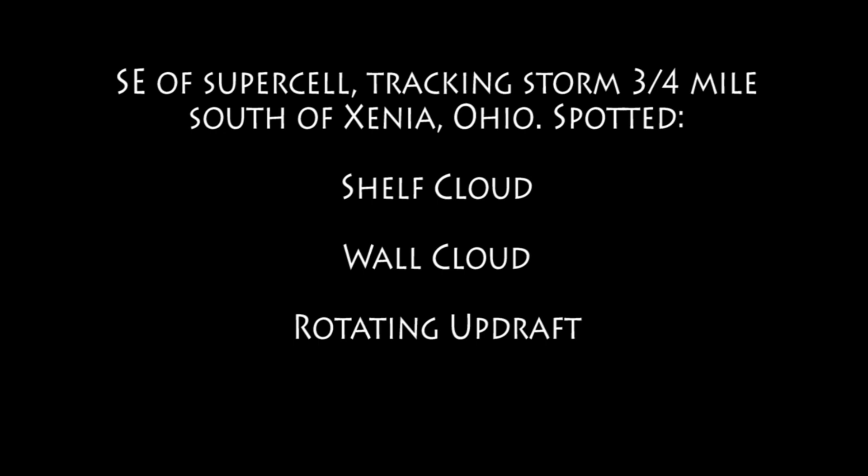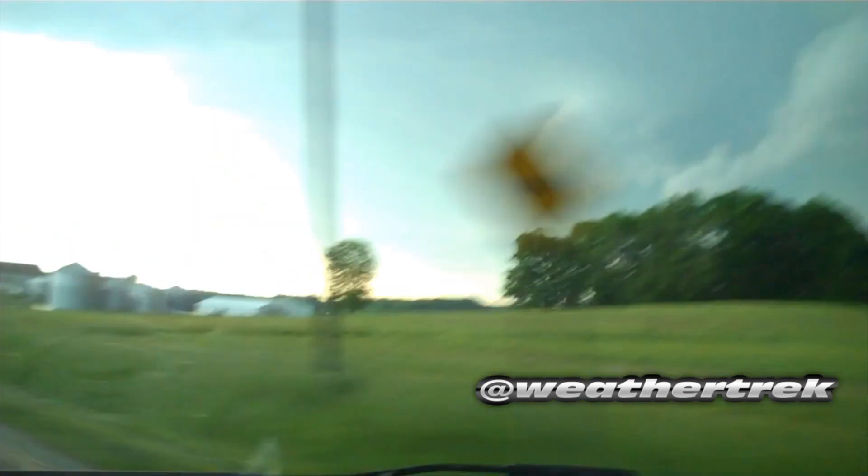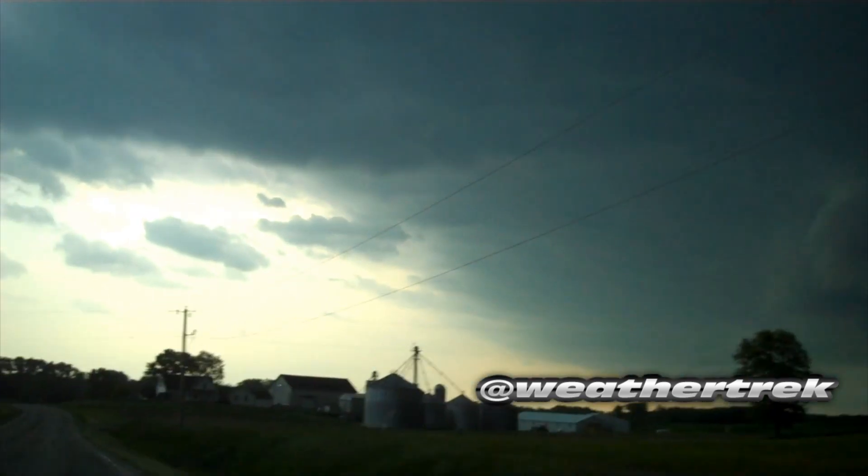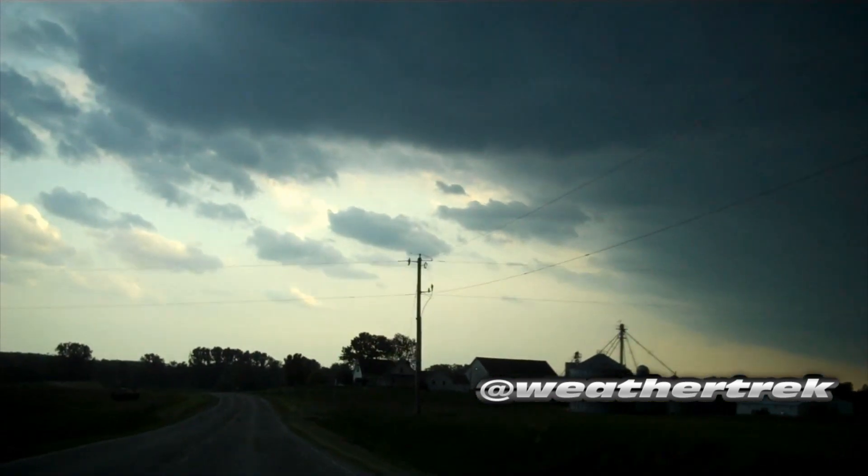In that first video here, you're going to see the shelf cloud of that storm. I had to slow this video down because I only got a small clip of it. You can see just how absolutely massive this storm was.